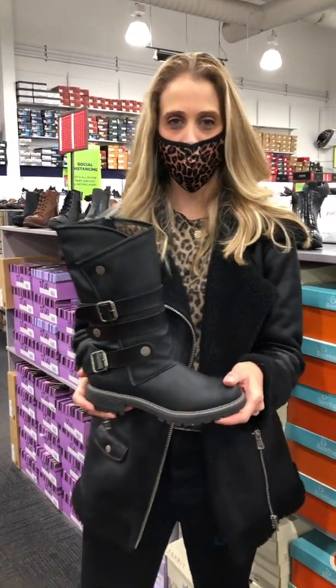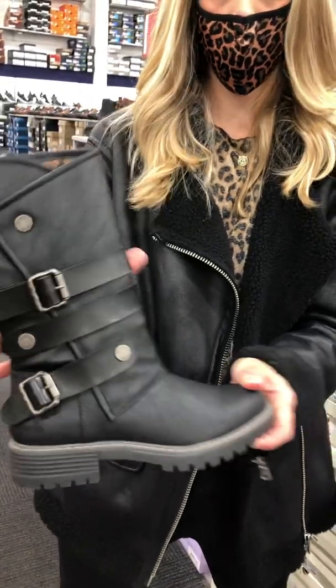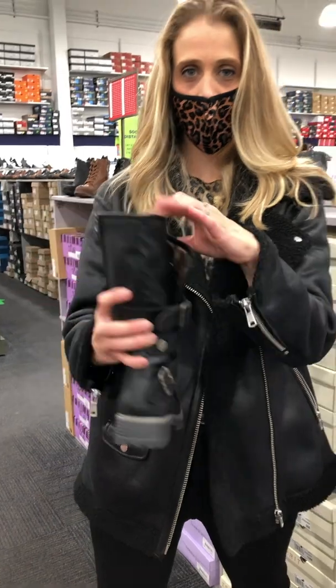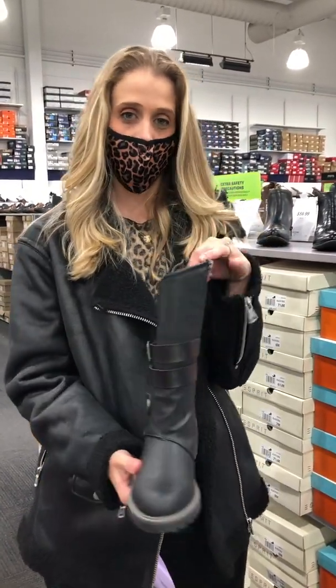Next, we have our mid-shaft lug boot from Blowfish. This boot is comfortable and cool, featuring the envelope fold, decorative straps, and a side zip. And lastly, the lug sole to give her a bit of edge and some grip.